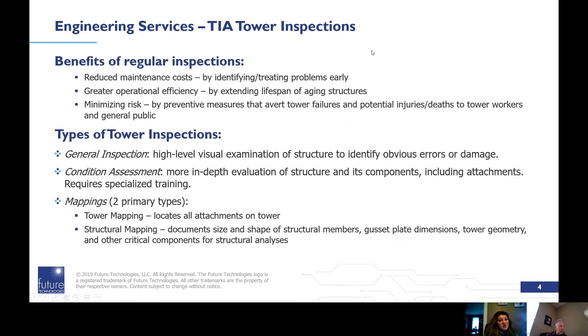Benefits of regular inspections: it reduces maintenance costs by identifying and treating problems early, creates greater operational efficiency by extending the lifespan of aging structures, and minimizes risk through preventative measures that avert tower failures and potential injuries and death to tower workers and the general public.